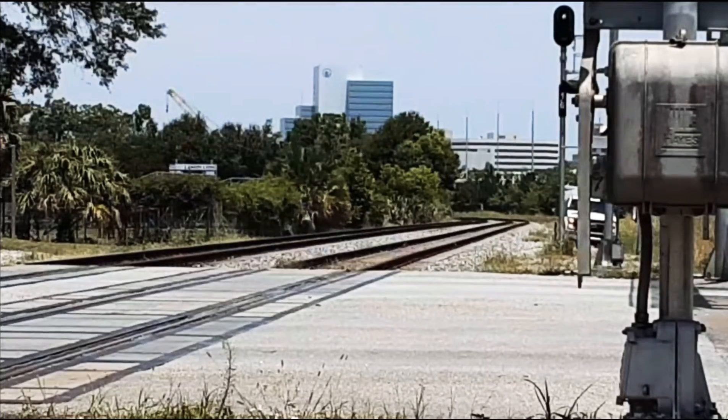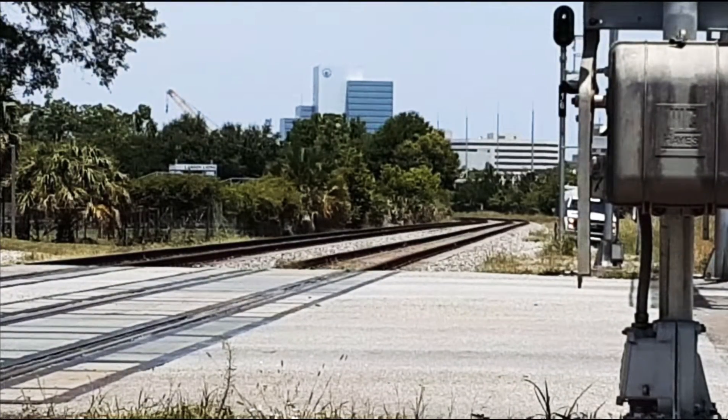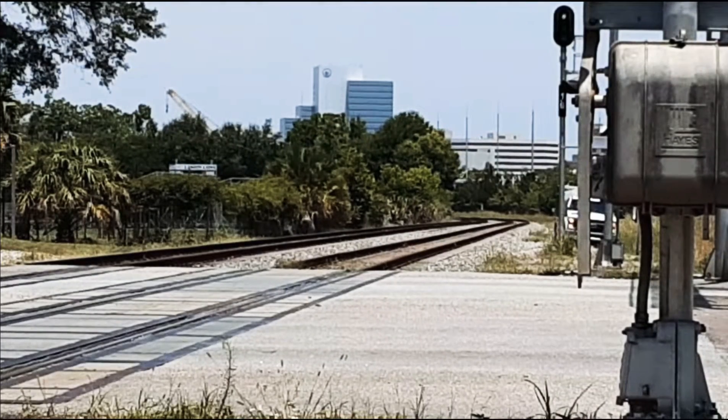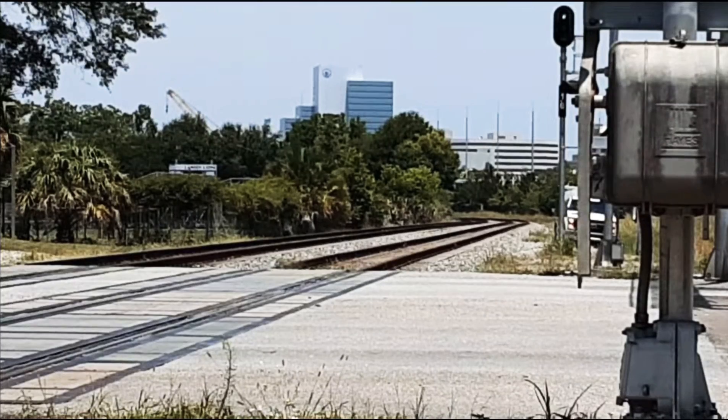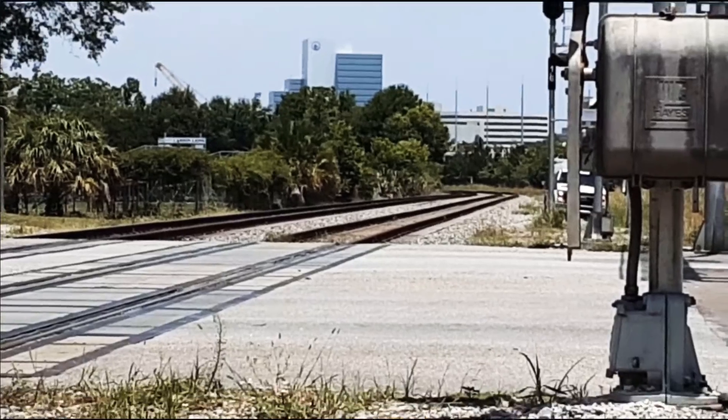I didn't want to make that video too long. There also looks like some sort of employee truck or something. Oh, there it is! Yeah, so I'm thinking that's probably a CSX train. Maybe.